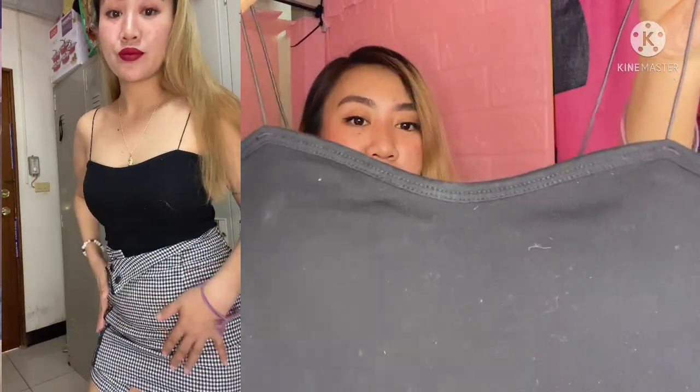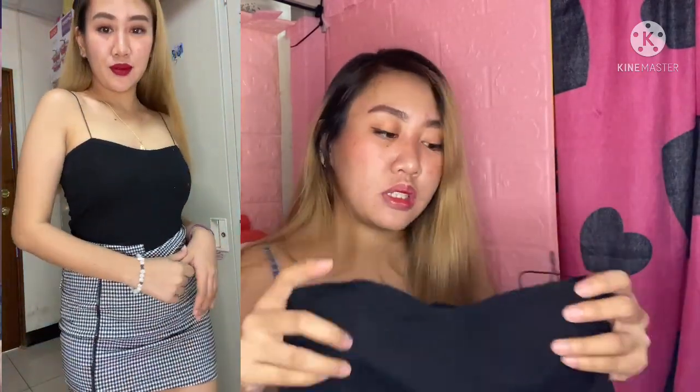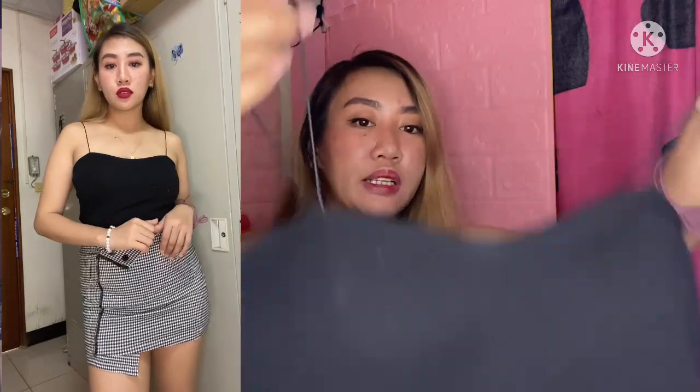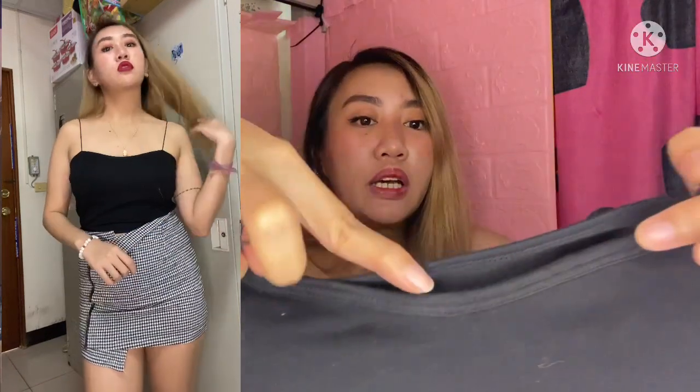Now for the black tops. Next is this black spaghetti top. The only issue I have with it is that it gets lint easily. It also has padding, which is why I buy tops like this. It's a crop top with string spaghetti straps. The fabric is garterized cotton. It doesn't make you look bigger or slimmer — it's just right. I also like the wavy design detail at the front.